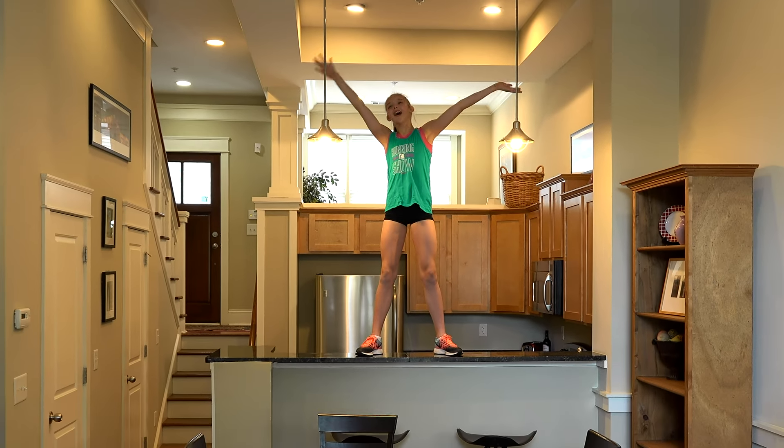Welcome to our condo! Hey guys, it's Whitney and today I'm going to be showing you guys our new condo.